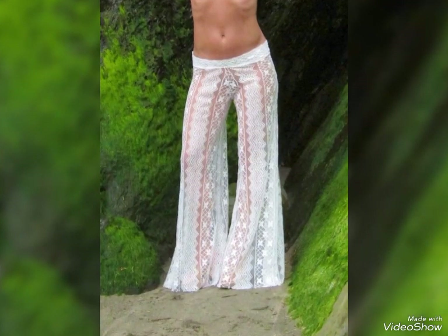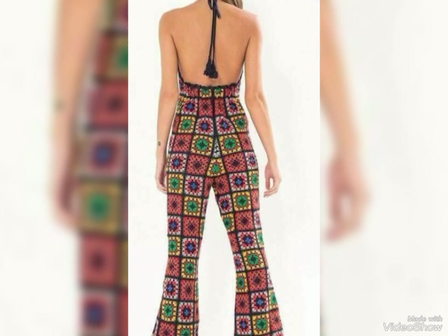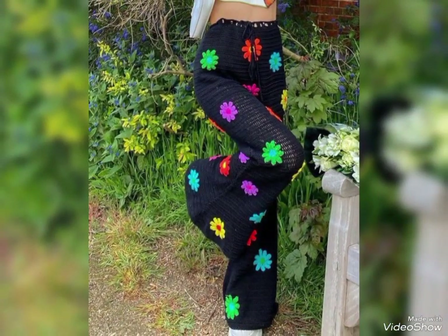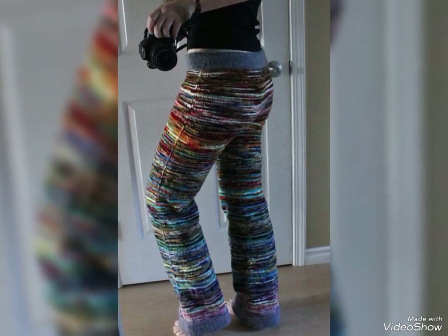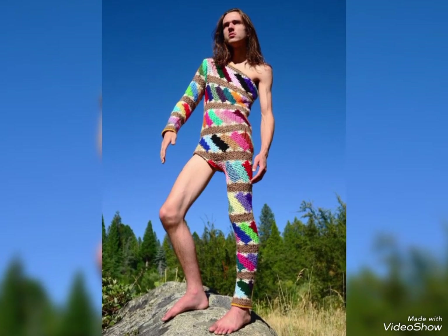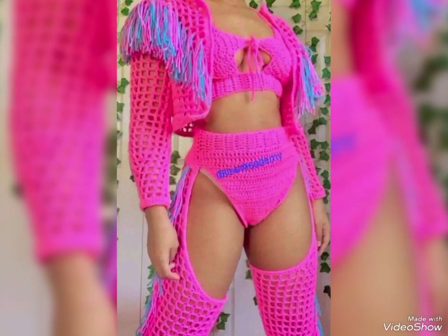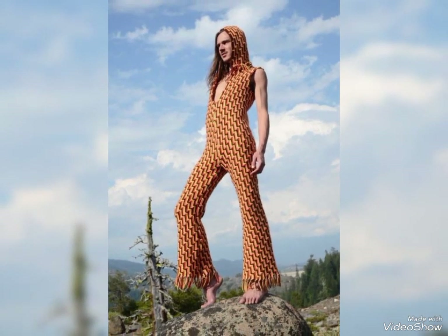We have many different color combinations of crochet pant designs — beautiful crochet pant designs in different colors, including white color crochet pant designs and pink color crochet pant designs collection.